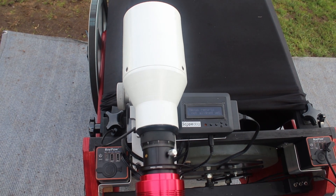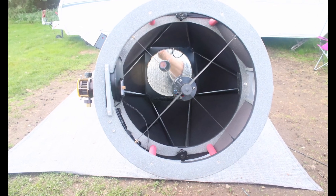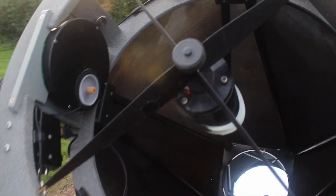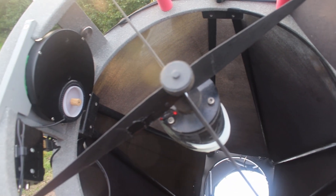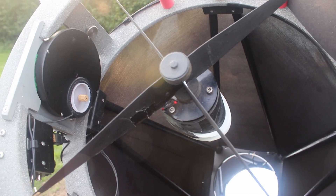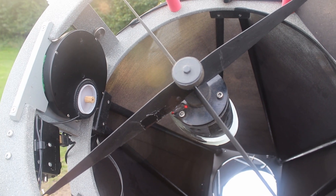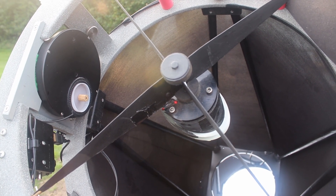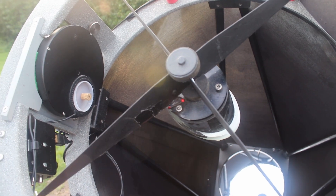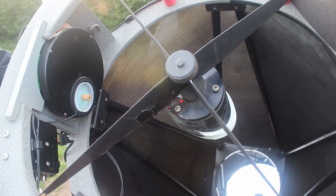What you could do now is a two-star alignment without any actual stars. There's a Feathertouch focuser with a Siebert power core on the back. I found a two-inch five-position filter wheel that actually screws in to the back of the power core, so it's absolutely fixed. That means I can just dial up my filters from right here.